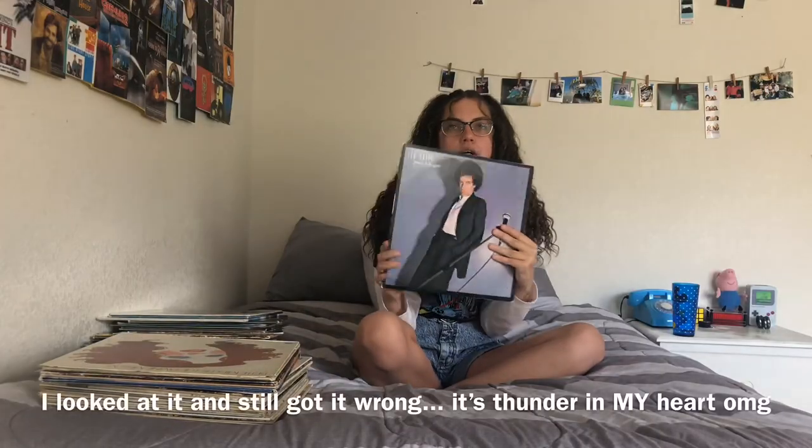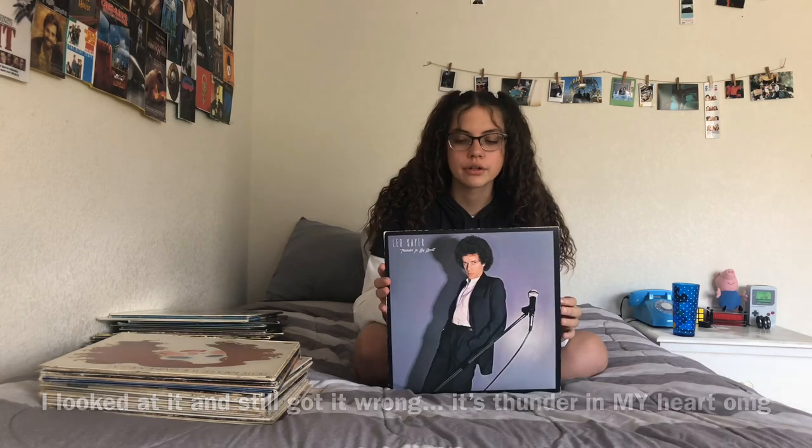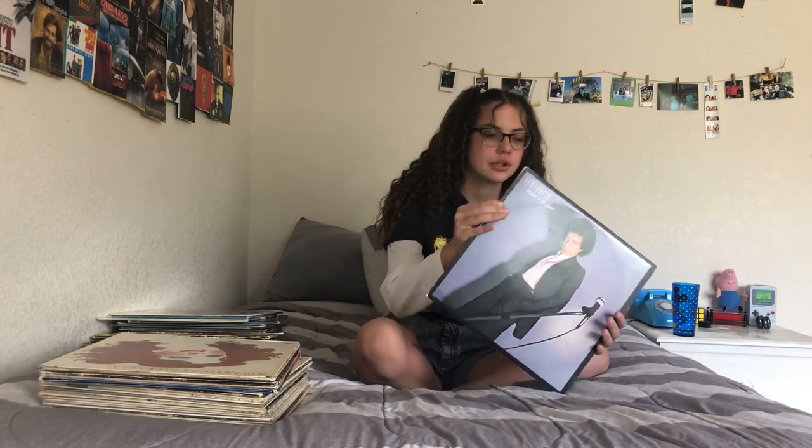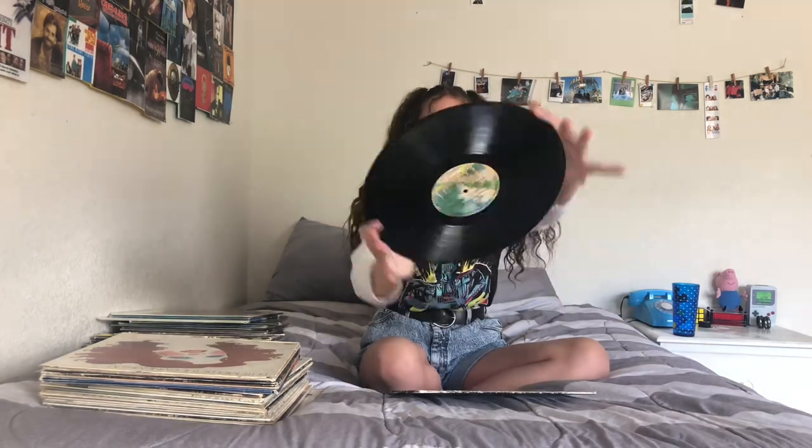Next I have Leo Sayer — Thunder in the Heart. My sister got this for me as a present. I'm pretty sure this was from a record store for about 8 dollars.